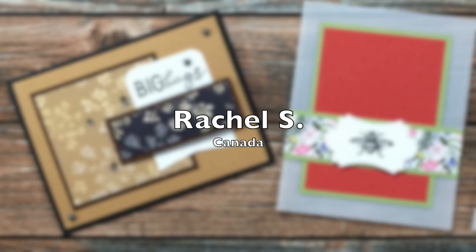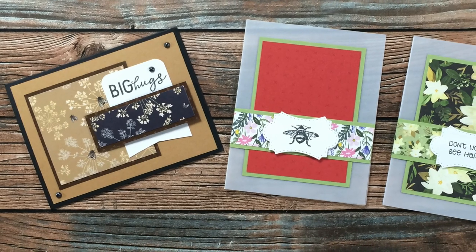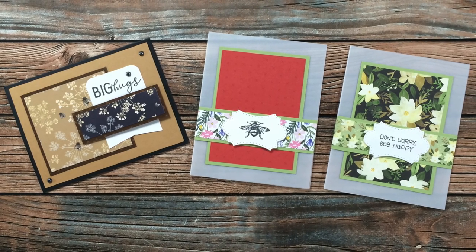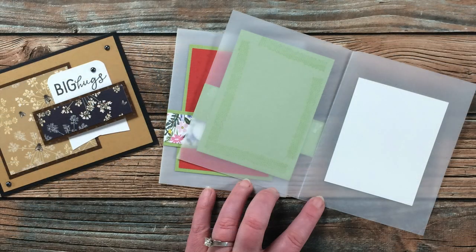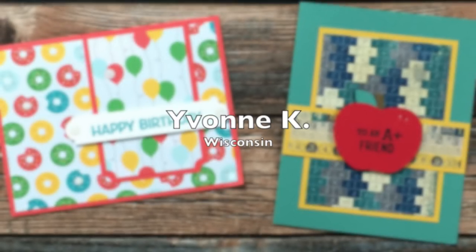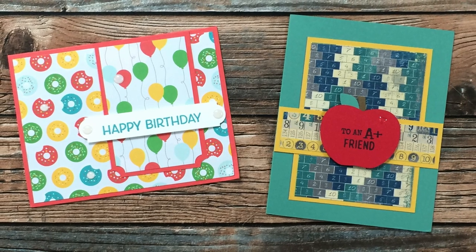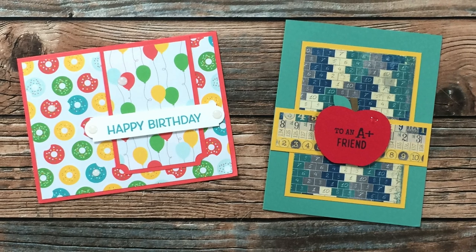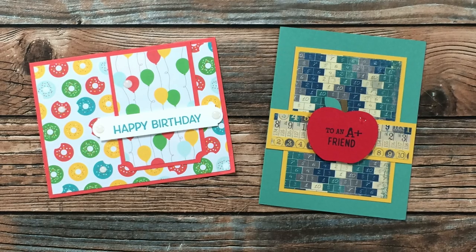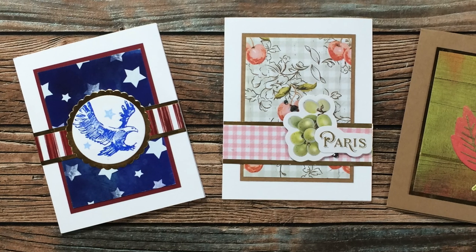Rachel S from Canada sent in three lovely cards. She has just recently found Sheet Load of Cards and said she has enjoyed going back through the old editions. The one on the left is from May 2021 and the two on the right used June 2021. Yvonne K from Wisconsin sent in two cards: the one on the left uses the August 2019 Sheet Load of Cards and on the right she used the June 2021. I especially love that teacher card — thanks Yvonne!